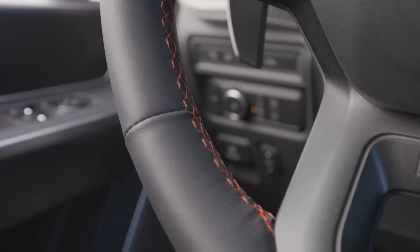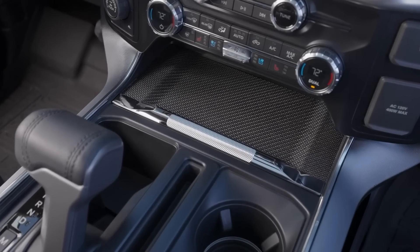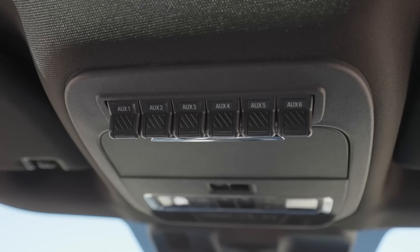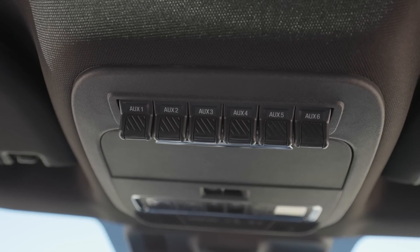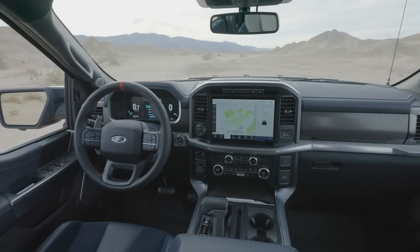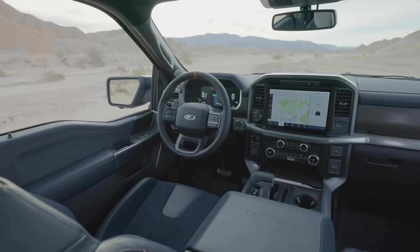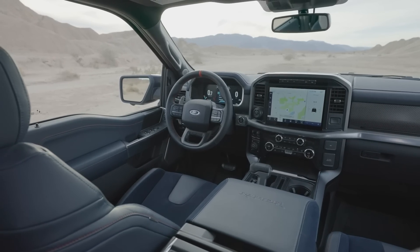So basically you take the F-150 and you put it into a Raptor. It should be pretty cool. It definitely has the cool look and the cool factor to it. Now, how can that look so cool and be so awesome and not have a V8? Well, there are a couple things Ford is doing which I think is pretty interesting.